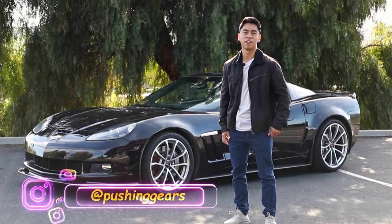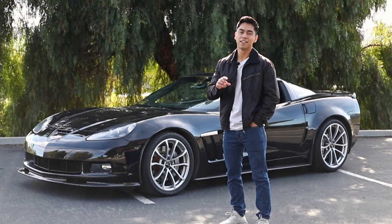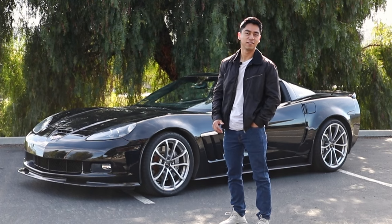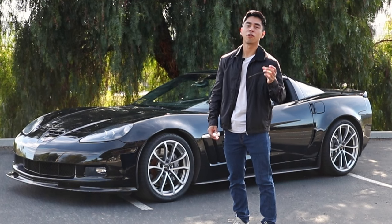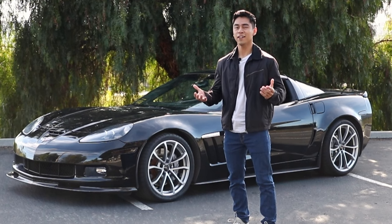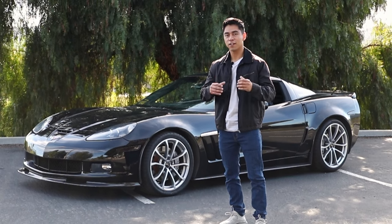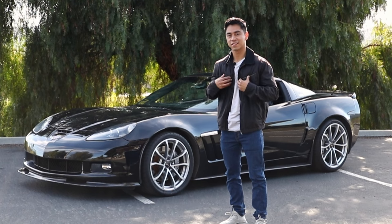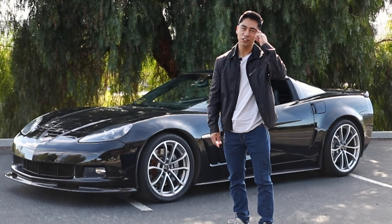Hey, good morning. Let me put you on a little secret. What if I told you there's one mod you could do today and completely transform your C6 Corvette? But this mod only applies if you have a base or a grand sport coupe model — because the Z06 and the ZR1 come with the carbon fiber top. But if you don't have those, there's still a little treat for us who couldn't afford those models.